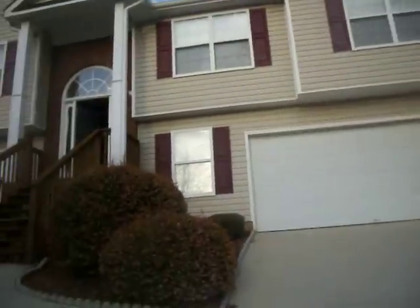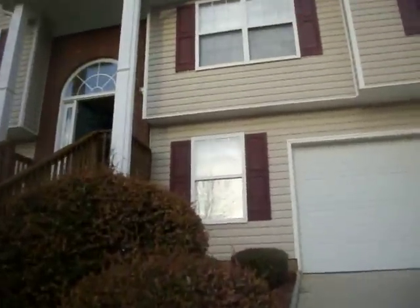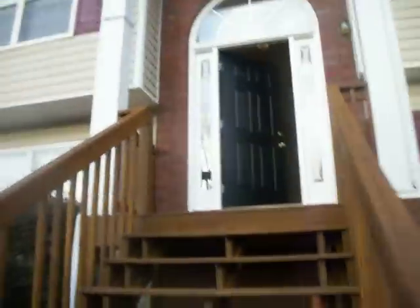We're here at 4170 Crest Ridge, Snellville, Georgia. Four bedroom, two bath home with a two-car garage on the front.